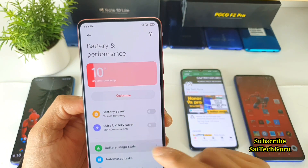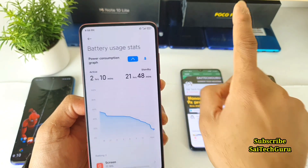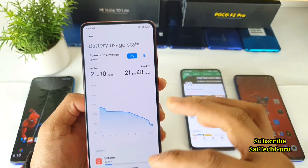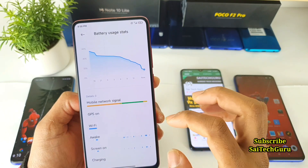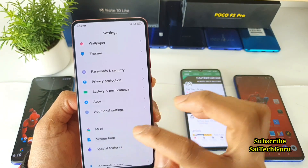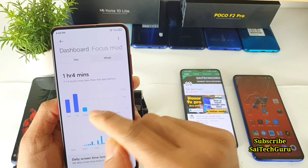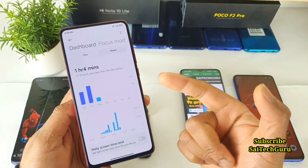Right now the battery is at 10%, and here are the statistics. The screen-on time shows 12 hours 10 minutes, but I did not charge the phone from yesterday morning until now. The screen-on time actually changes each day, which is confusing. To get the actual total, I checked the screen time app: yesterday I used the phone for 4 hours 40 minutes and today about 1 hour 4 minutes — so combined it's close to 6 hours of screen-on time on the Redmi K20 Pro.